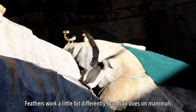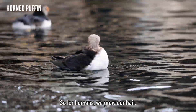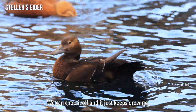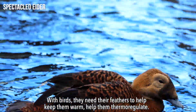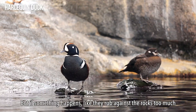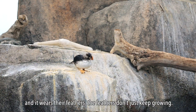Feathers work a little bit differently than hair does on mammals. For humans we grow our hair, we can chop it off and it just keeps growing. With birds they need their feathers to help keep them warm, help them thermoregulate, but if something happens like they rub against rocks too much and it wears their feathers, the feathers don't just keep growing.